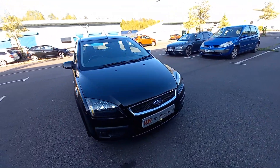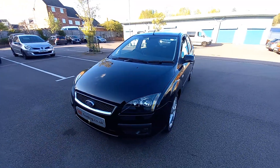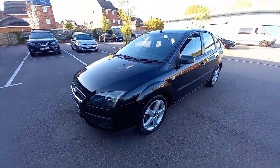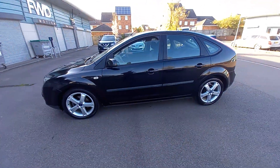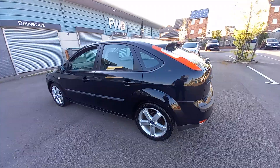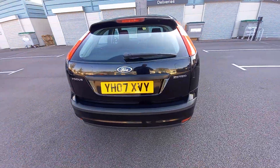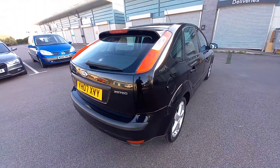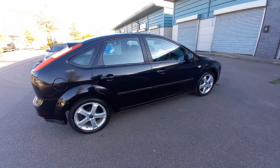Welcome to this video for the Ford Focus 1.6 16-valve petrol Z-Tech Climate. This is the five-door hatchback 2007, registered 31st of March 2007. It's covered 98,000 miles. It's got full service history and only two former keepers — the first keeper was believed to be the Ford dealer.